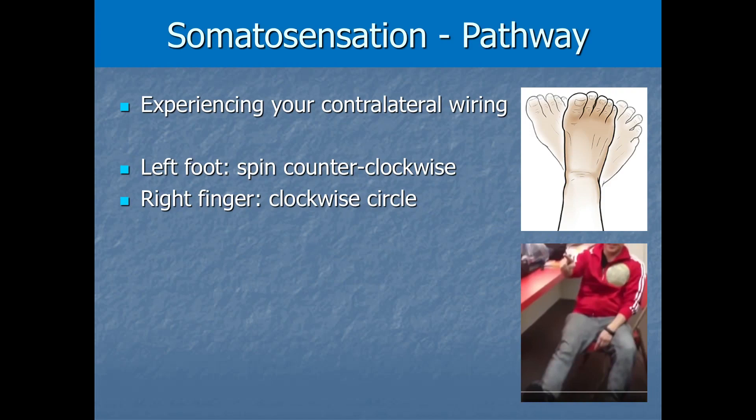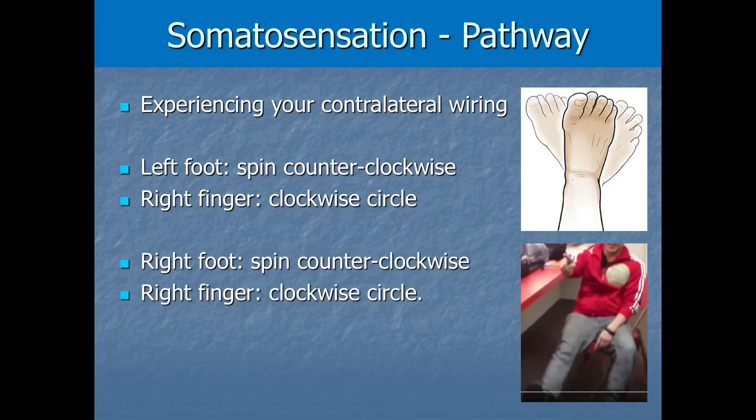Now let's do the hard version — we'll do both movements on the same side, the right side. Lift your right foot and start spinning it counterclockwise, then move your right finger clockwise at the same time. For most people, they immediately or quickly screw this one up and find their foot and hand syncing up in the same direction. It's much harder than the first task.